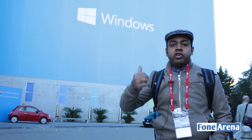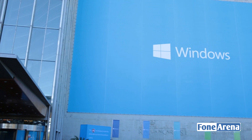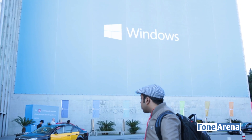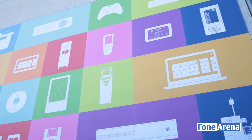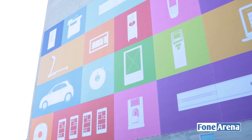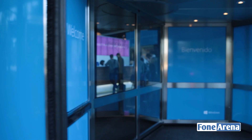Hi guys, Varun here from 499. Guess where we are — we are at Mobile World Congress coming to you live from the Windows event of Microsoft. As you can see there's a huge building here, the Hotel Rey Juan Carlos, and Microsoft has taken up the entire building with a big Windows billboard. There are Windows tiles showing cars, home automation, Xbox, and phones. Let's take a look at what Microsoft will announce at the Windows Phone event at Mobile World Congress 2014.